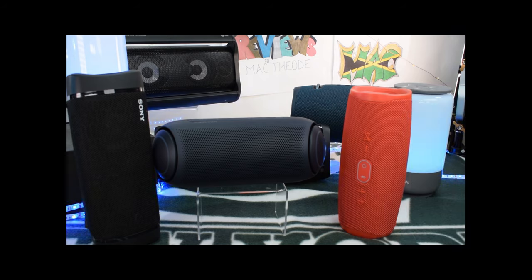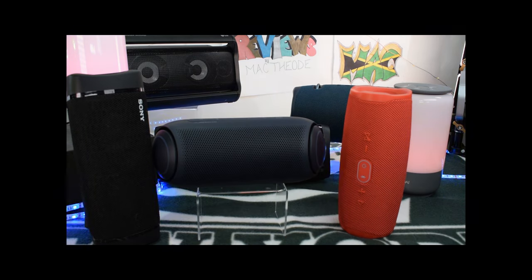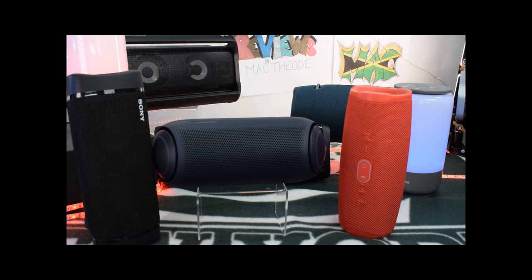All right, y'all, we back up in there, getting that drink on. Getting ready for that summertime — making that rum punch, no doubt. If y'all like to get that rum punch on, give me a thumbs up right down below. All right, first up, we're going to talk about that cost.